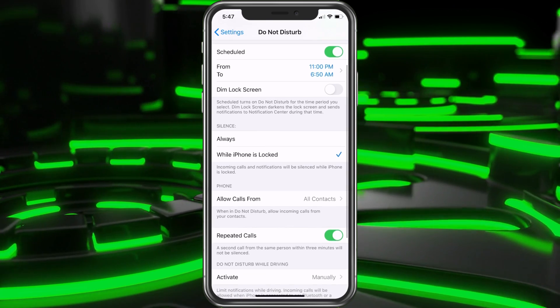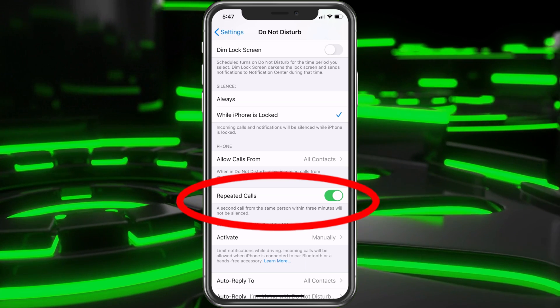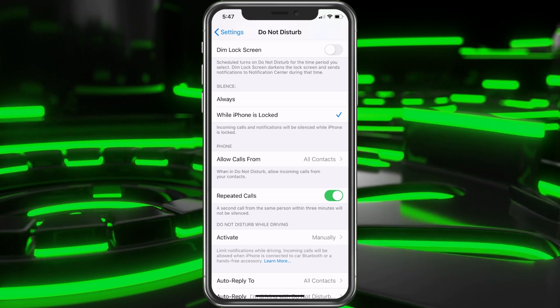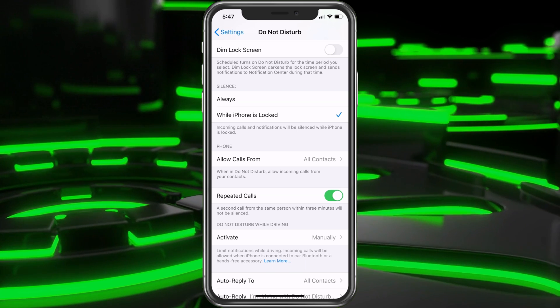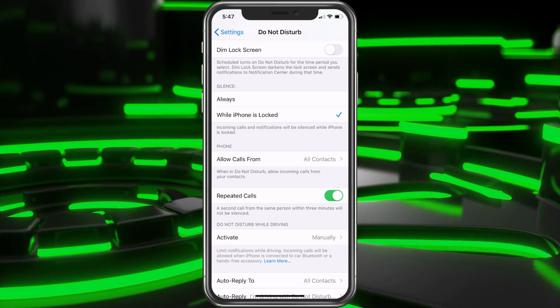You could also choose Repeat Calls. The second call from the same person within three minutes will not be silenced. You could turn that on if you would like. That way, if it's someone calling you and it is an emergency, they'll call back a second time and this time the phone will ring. You could also turn that off if you think telemarketers are just going to try twice in a row — that's completely up to you.